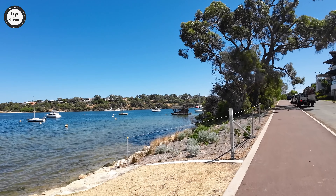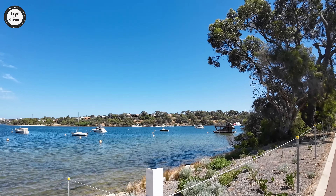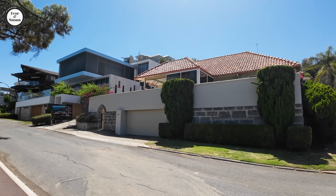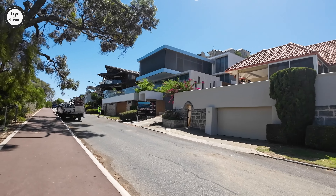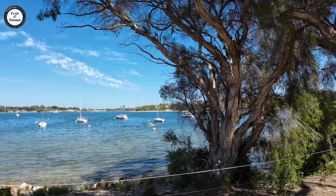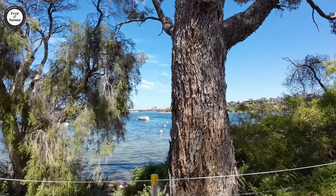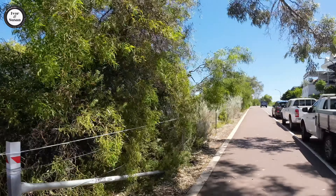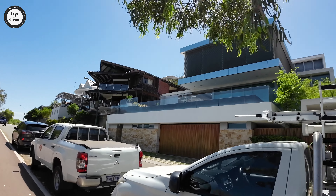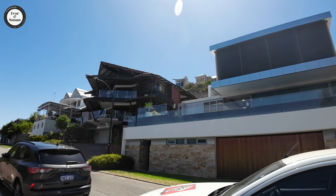There's a strange-looking boat out there — might be accommodation for someone sleeping on it, who knows. Bicton started off as a huge vineyard back in the 1830s. When the area started to get subdivided, they actually subdivided the Bicton racecourse, because there was a racecourse out here. And that's when the subdivision started out here.